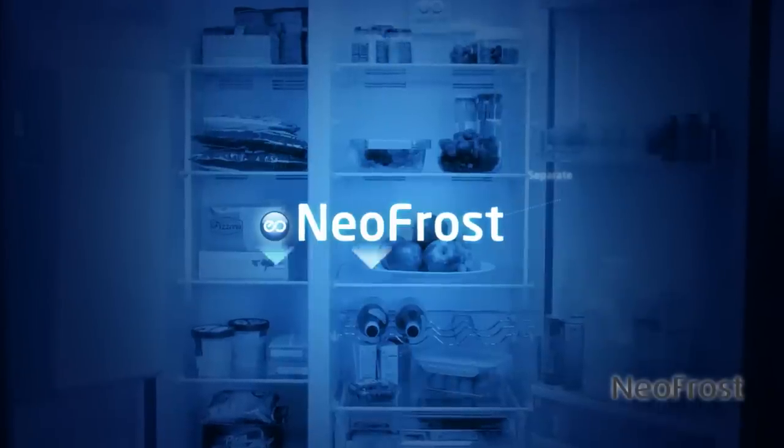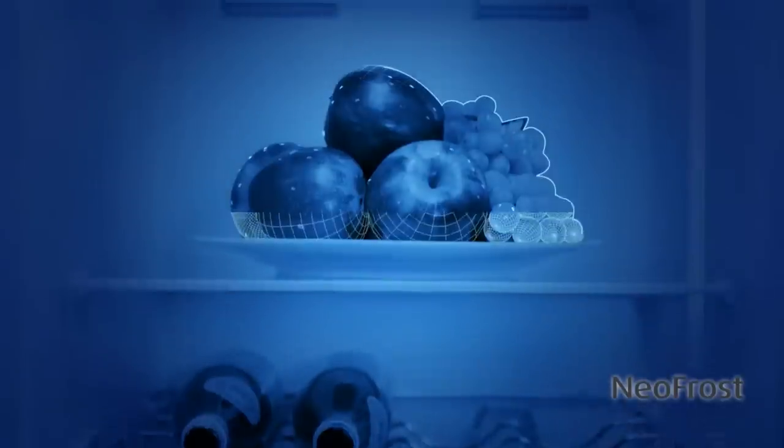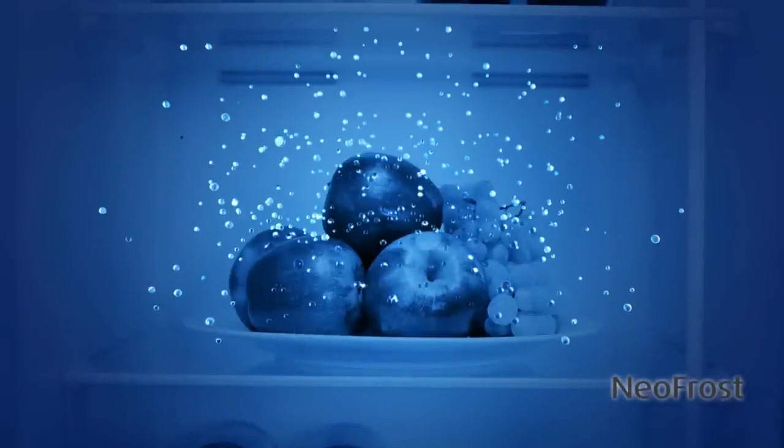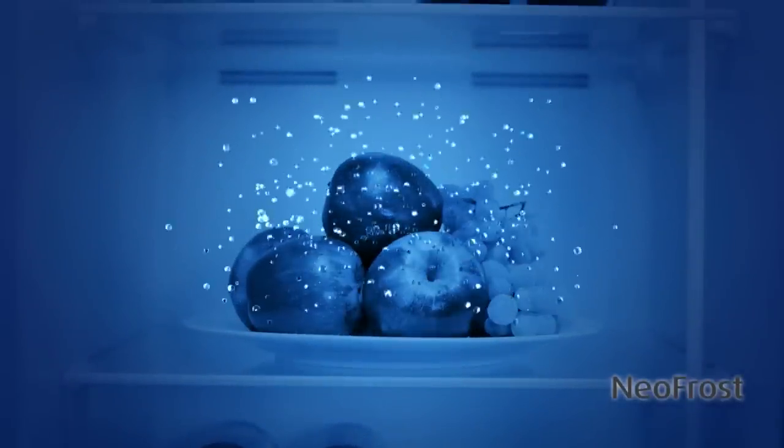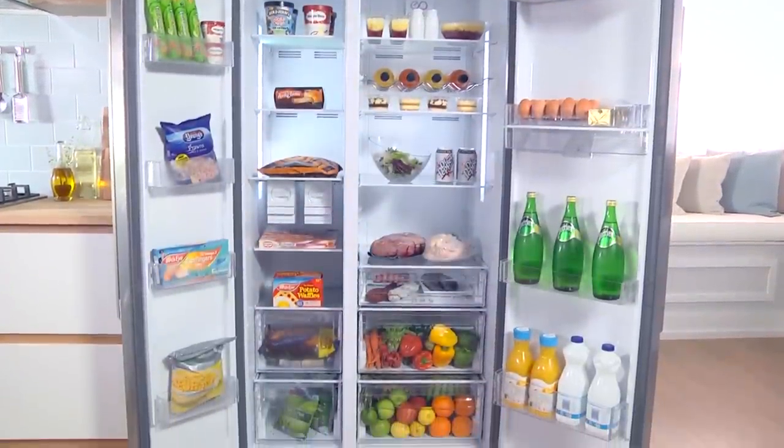Beko's clever NeoFrost technology provides two times faster cooling and helps maintain humidity to keep your fruit and vegetables fresher for longer. It will also prevent any transfer of odours between the fridge and freezer compartments.